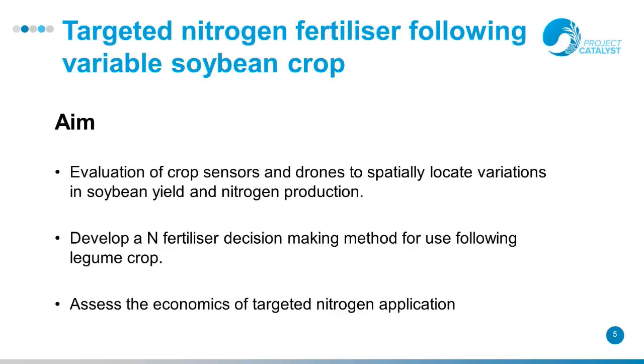In 2015 we established a trial, applied in 2016. We were looking at targeting the nitrogen rate according to the variable soybean crop, evaluating crop sensors and drones, and how well they spatially locate the variability in the soybean and what nitrogen is supplied back for your plant cane. And then assessing the economics that go with that.